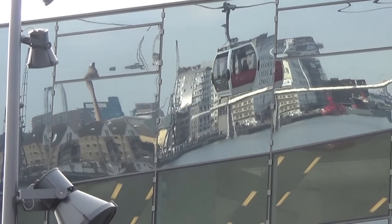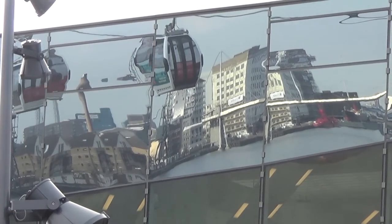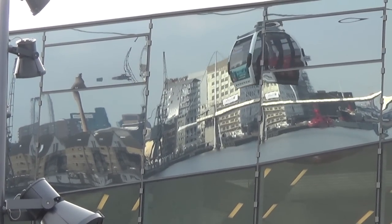The cable car station on the north side and the one on the south side are also the only two stations on the cable car network not to have escalator access.